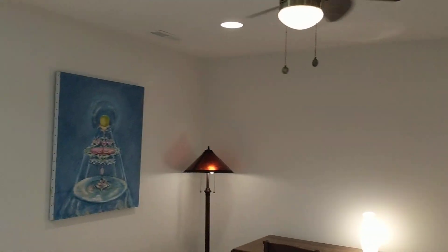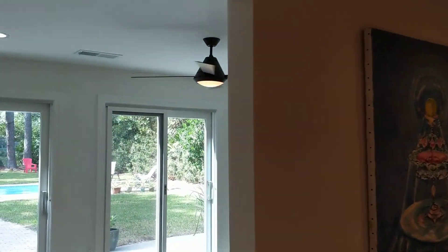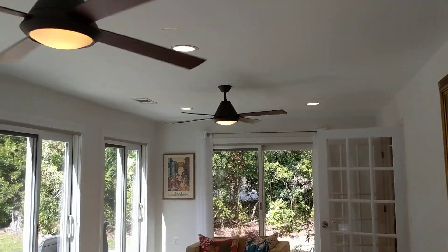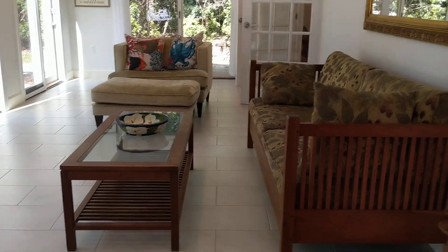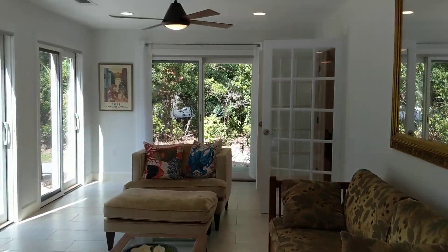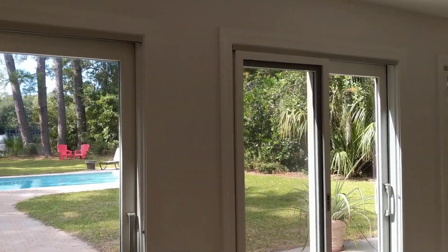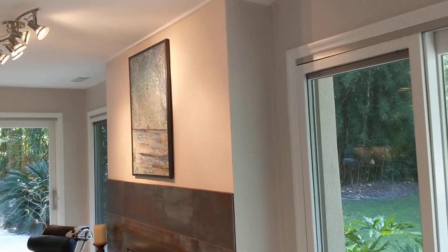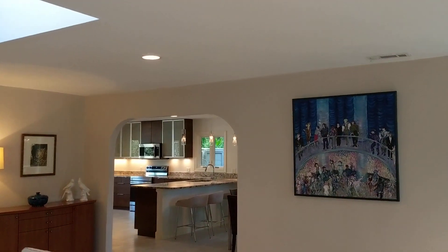There's a second living space over here that you could close off if you wanted, but these rooms all sort of just flow into each other. You could definitely do something fun out here, either with a pool table or a little bar area. All newer sliders across the back.